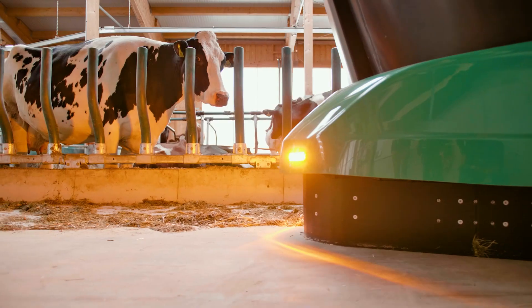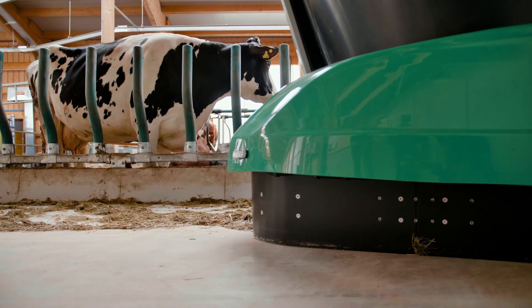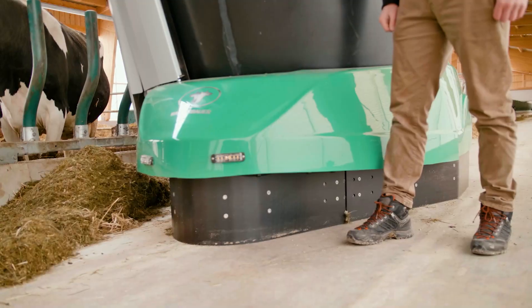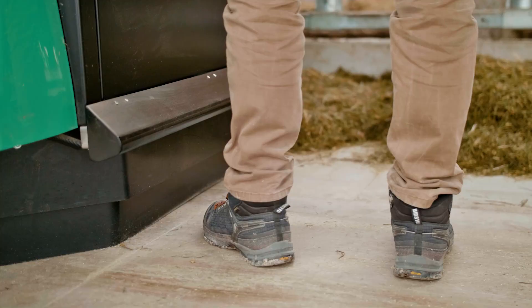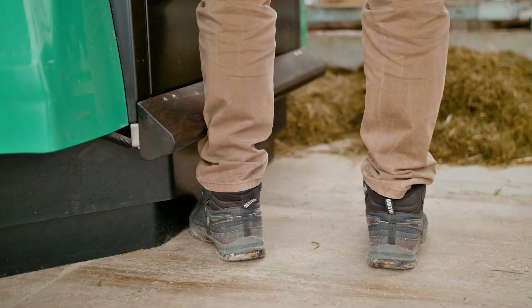Safety is a priority during daily feeding operations. The Shuttle Eco is equipped with safety sensors and a flap to detect obstacles. The unit stops immediately if it comes into contact with anything.